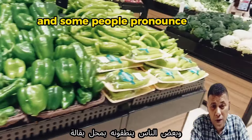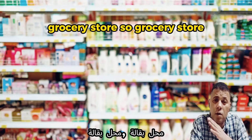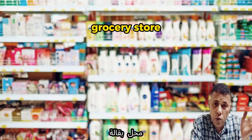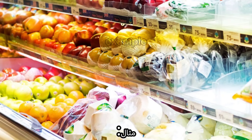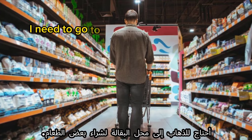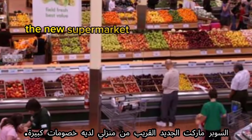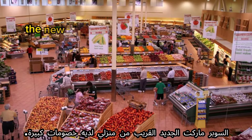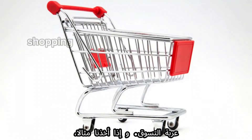The first word is 'grocery store.' Some people pronounce it as 'grocery store' or 'grocery store' — all three pronunciations are correct and all mean supermarket. Example: 'I need to go to the grocery store to buy some food.' Another example: 'The new supermarket near my house has great discounts.'